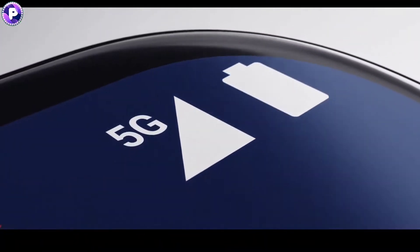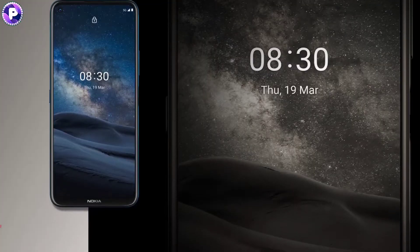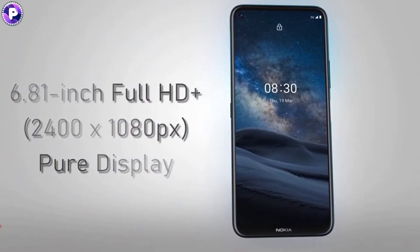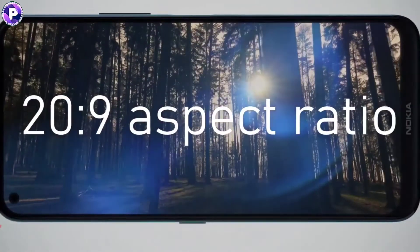It's a new 5G smartphone called Nokia 8.3. The Nokia 8.3 features a 6.81-inch Full HD Plus Pure Display with a 20:9 aspect ratio.